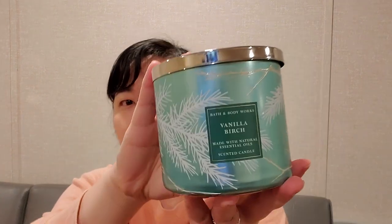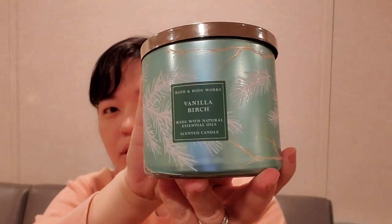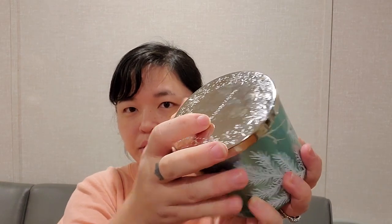Vanilla Birch is kind of similar to Falling Flurries with this metallic mint green color — it's just so beautiful. It is white birch, Madagascar vanilla, and warm sandalwood, and it also has the pretty lid. You do get that vanilla note a lot; it's just a nice warm sweetness combined with a fresh, tree-like scent. That one is a nice one.